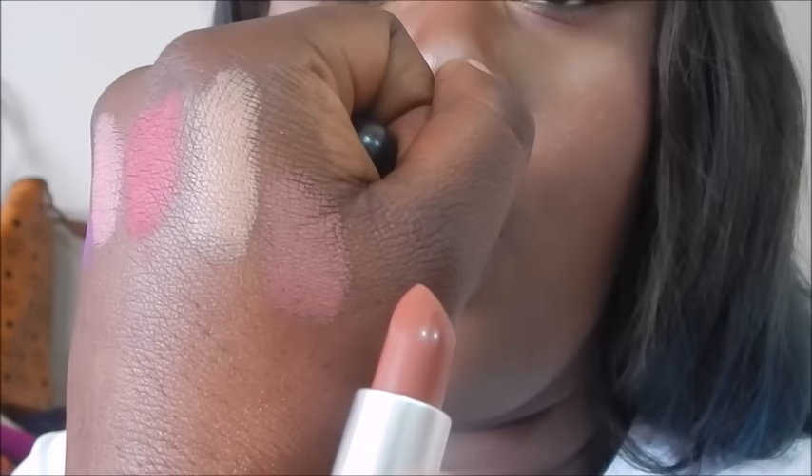The next shade is World, which everyone was dying for because it's like the popular lip liner shade — and now I think I want the lip liner because of this lipstick. World is like a mid-tone brown. It can be worn as a nude but it has that warmth to it. I absolutely love it.